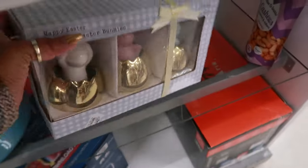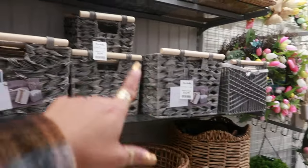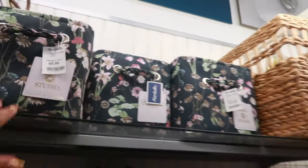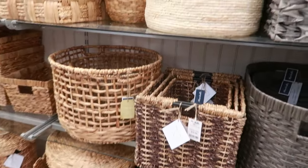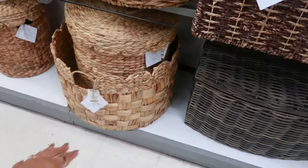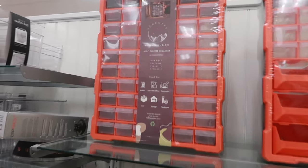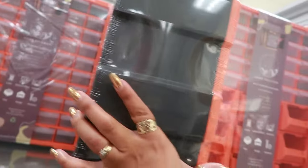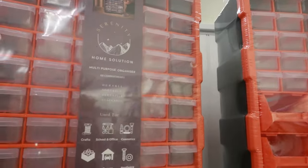Now you have some gray baskets — $17. There's a few different sizes; the smaller one is $10. I like that floral print up there for $10. This one is supposed to be like a mushroom, and I like the scallop top on that one — $40. A multi-purpose organizer with 60 compartments — $30. Not bad.